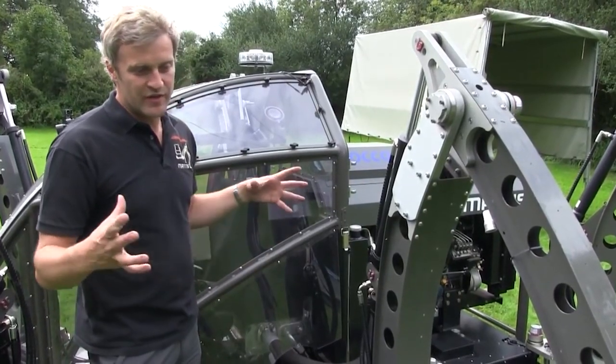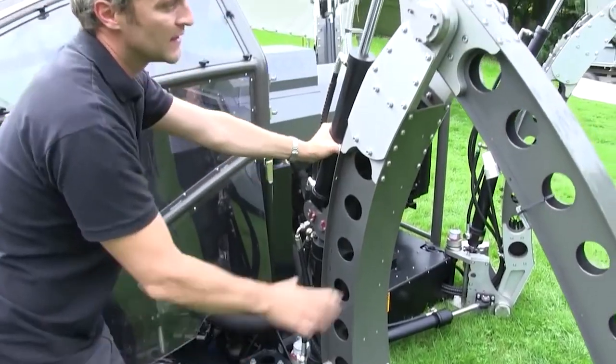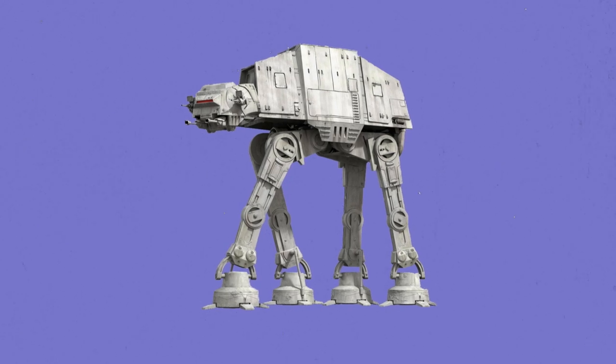He's part of the team that created the BB-8 from Star Wars, the beach ball-shaped astrodroid. But his real inspiration, like many of us, was seeing the marching AT-ATs in Empire Strikes Back.